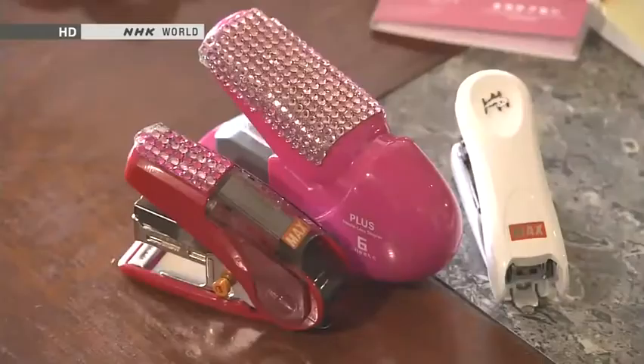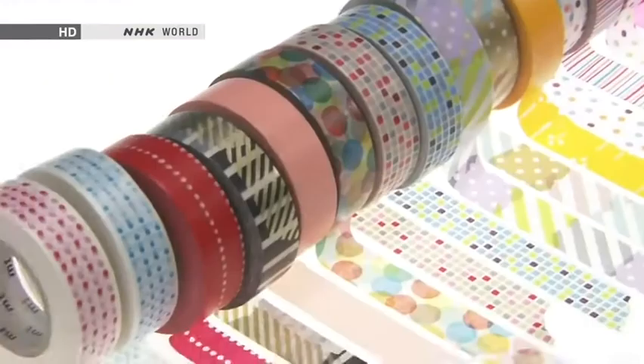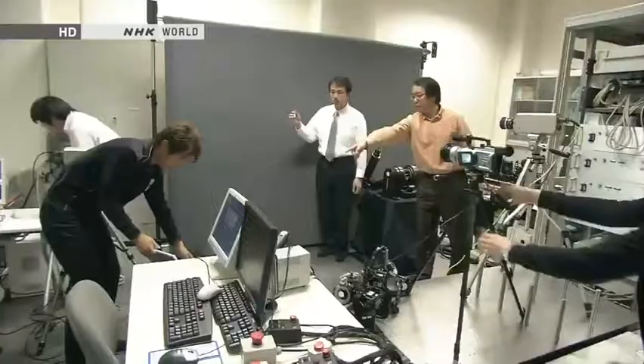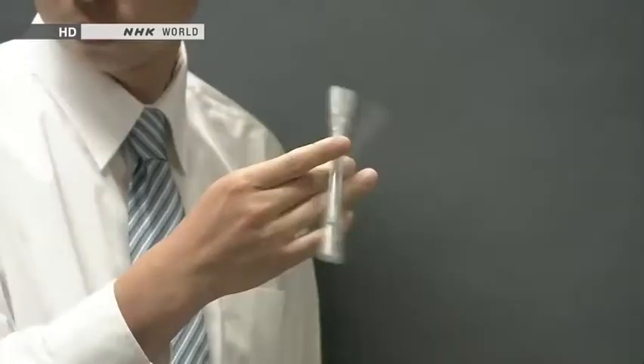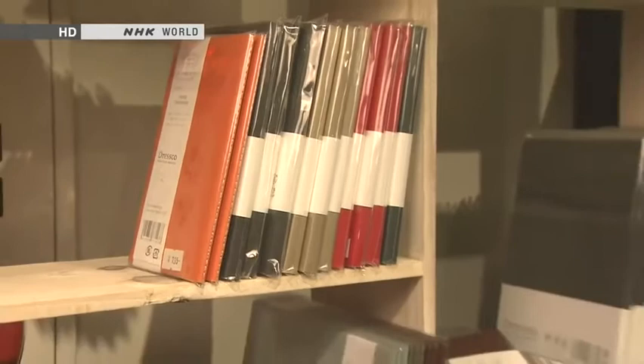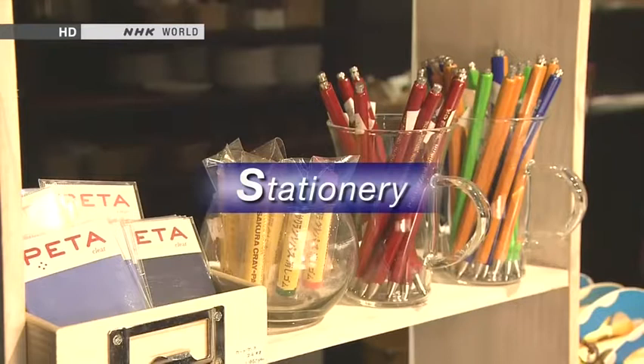It took the hard work of countless people behind the scenes to create these products. There are also products known as girl stationery that cater to feminine tastes. Some Japanese use pens in a way that has nothing to do with writing — they spin them. On this edition of Begin Japanology, our theme is stationery. We'll explore the technology, design appeal and sense of fun in Japanese stationery goods.